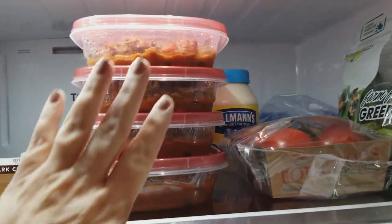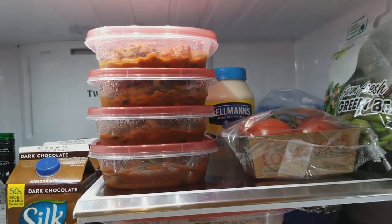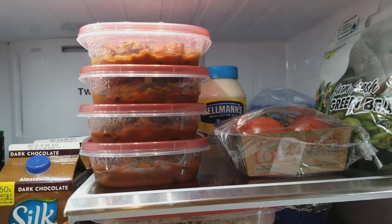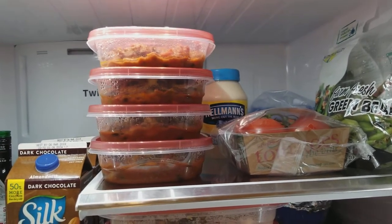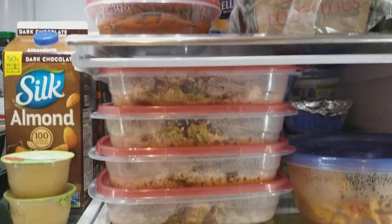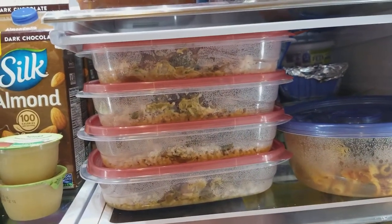So, for example, on this top shelf here, I made on Sunday a batch of chili with 93% fat-free ground beef and vegetables — a pretty healthy meal, less than 500 calories for a meal. I also made a chicken oriental dish, which is chicken and vegetables and some brown rice.